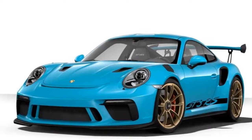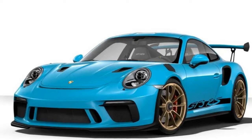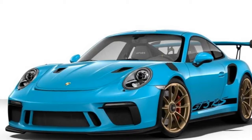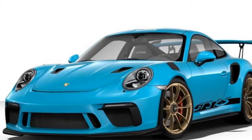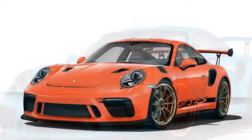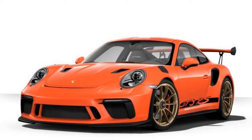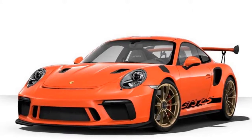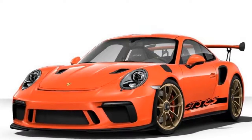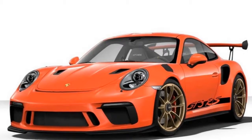Now that the new 911 GT3 RS is official, we can't help but dive into the Porsche online configurator to create the 9,000 RPM street-track monster of our dreams. The supercar technically won't be launched until April, but the order banks are open right now with a base price in the US of $188,550 after delivery and processing charges.